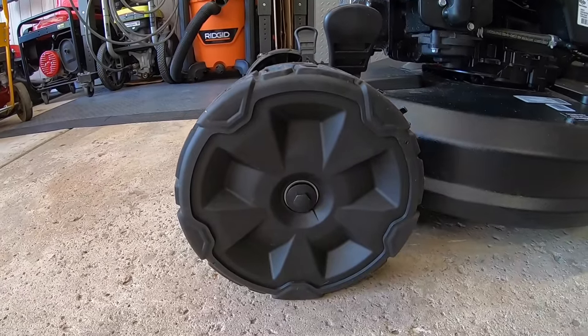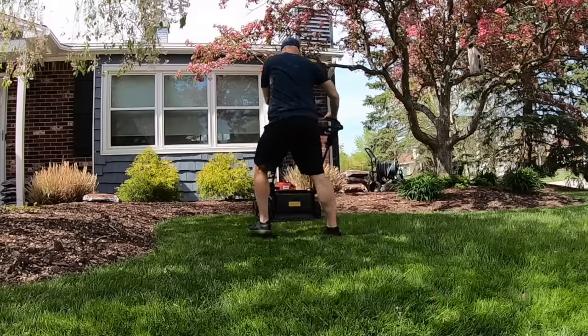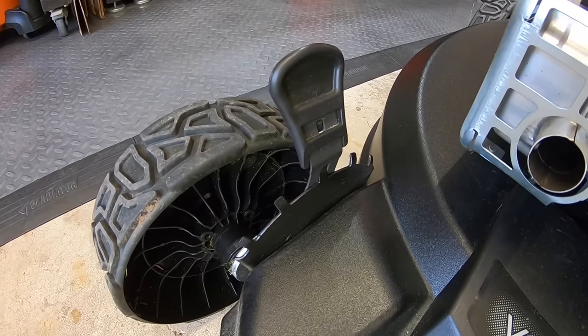Let's turn our attention to the wheels. Both wheels have ball bearings inside, which make them easier to move — another tie this round. Toro has 8-inch wheels in the front and 10-inch wheels in the back. Honda has 8¾-inch wheels in all four corners. The Toro did feel easier to steer with its larger back wheels. Win for Toro.